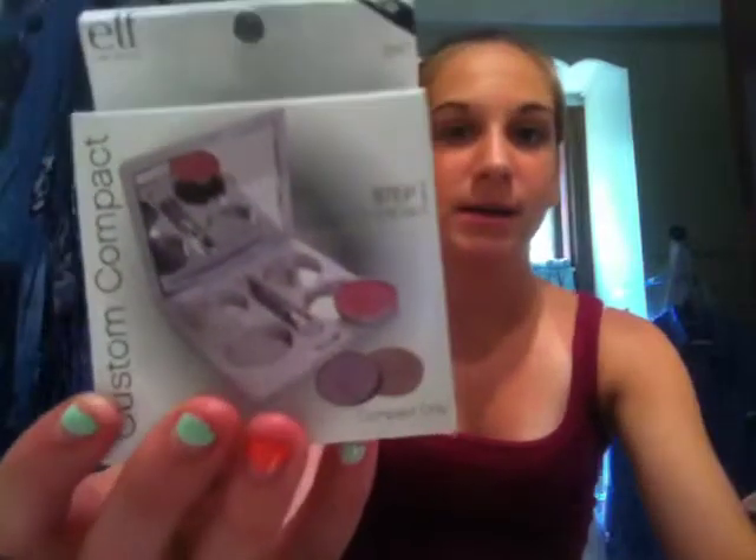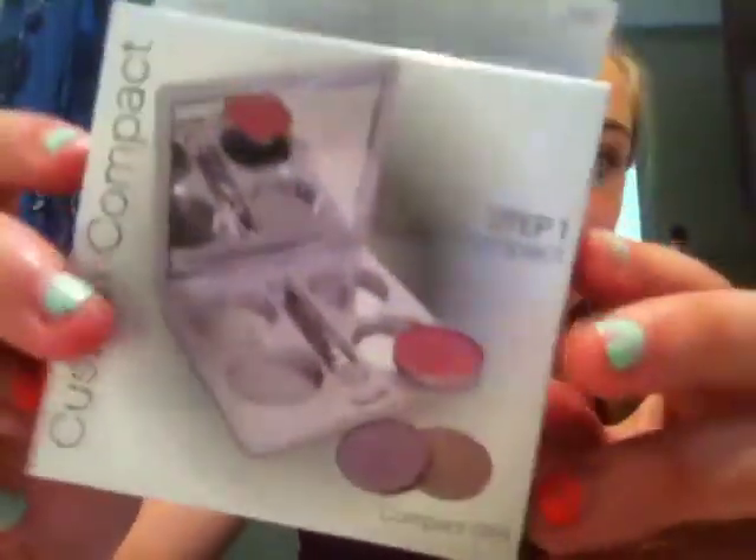The last thing I have is the Custom Compact, which is also a dollar. It can hold up to four of the single eyeshadow pans. It comes with a little brush in the middle and a mirror. You can just throw it in your purse or use it for traveling.